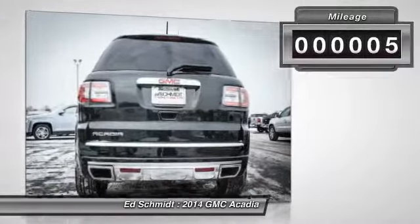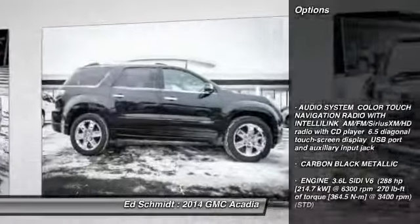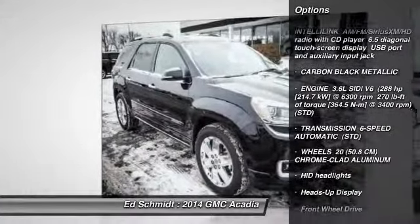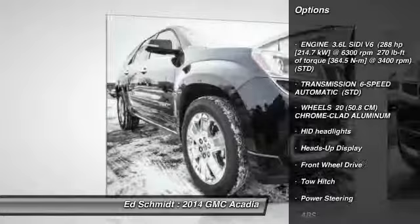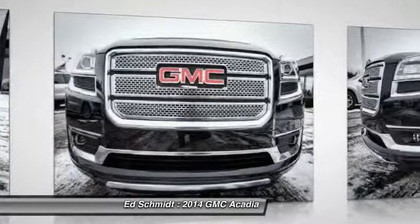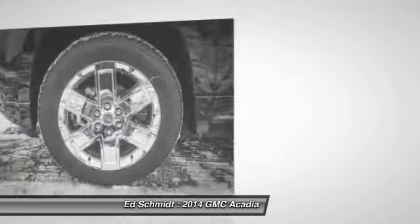This vehicle has less than 100 miles. Here are some of this vehicle's great options: anti-lock braking system, traction control, remote engine start, power liftgate, stability control, tow hitch, power passenger seat, adjustable steering wheel, power steering, and auto dimming rear view mirror.